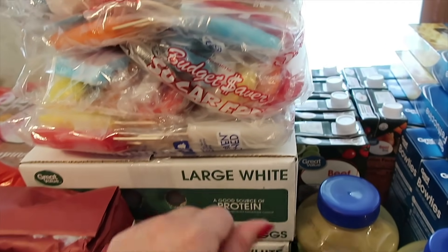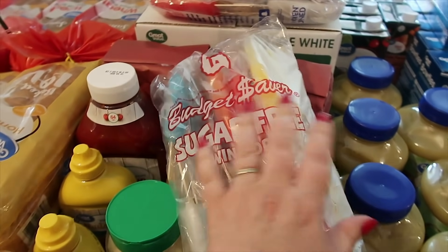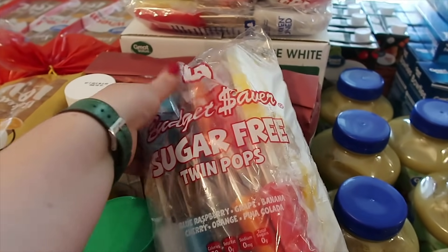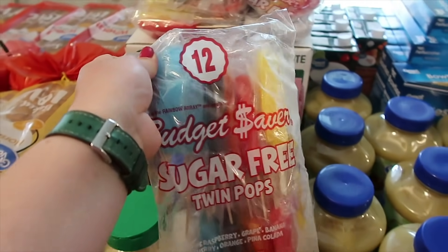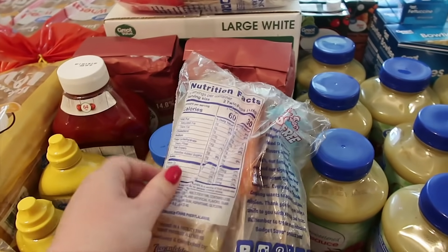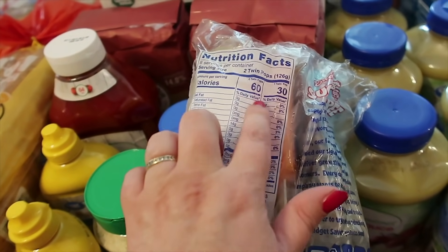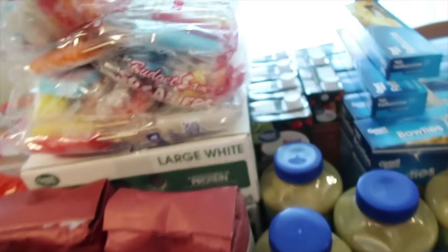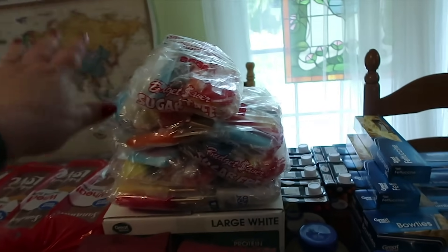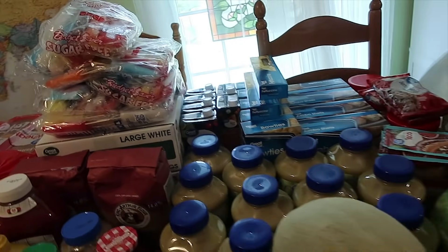Glory hallelujah, it's that time of year — this is the budget saver sugar-free pops in different flavors. This is 12-count; sometimes I can get them in 24 but I ordered eight of the 12 since they didn't have the 24 available. So two twin pops — got eight of those, and yes I'm sure we'll be done with those in a month.